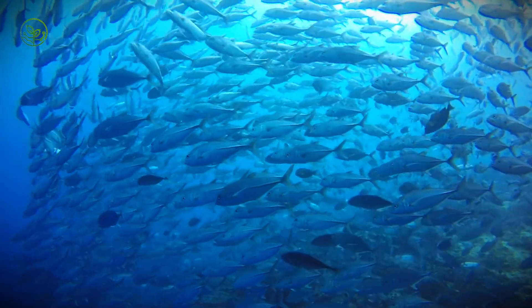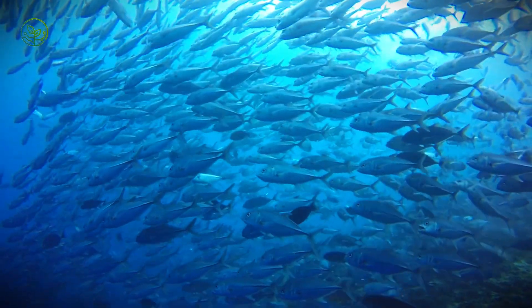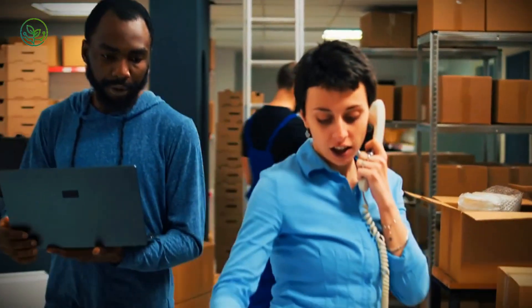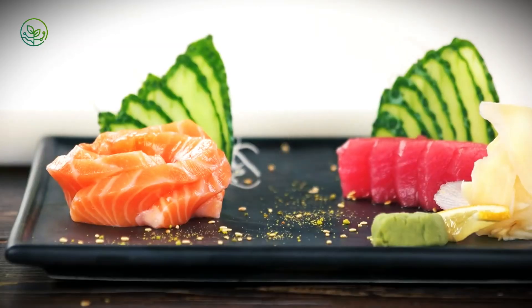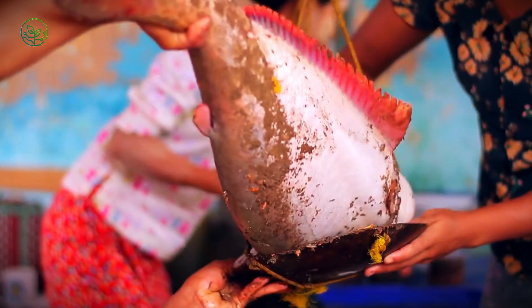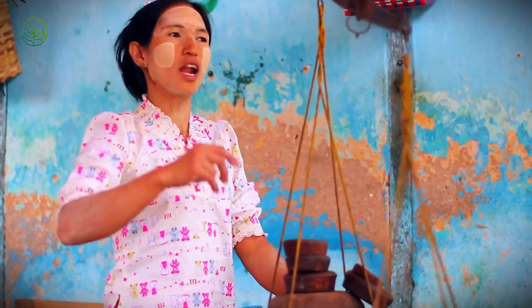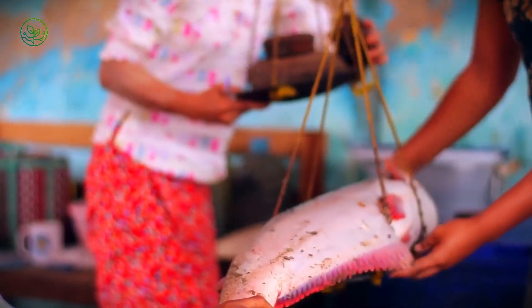The journey of tuna from ocean to plate is a race against time, guided by precision, technology, and global logistics. Whether frozen at minus 60 degrees Celsius for bulk shipping or flown fresh within 48 hours, every step ensures peak quality. Next time you savor a bite of sashimi, consider the journey it has taken — across oceans, through freezing temperatures, and on high-speed flights — all to reach your plate in perfect condition. Behind every tuna is a hidden world of precision, science, and global trade, proving that what seems simple is, in reality, an extraordinary feat of modern logistics.